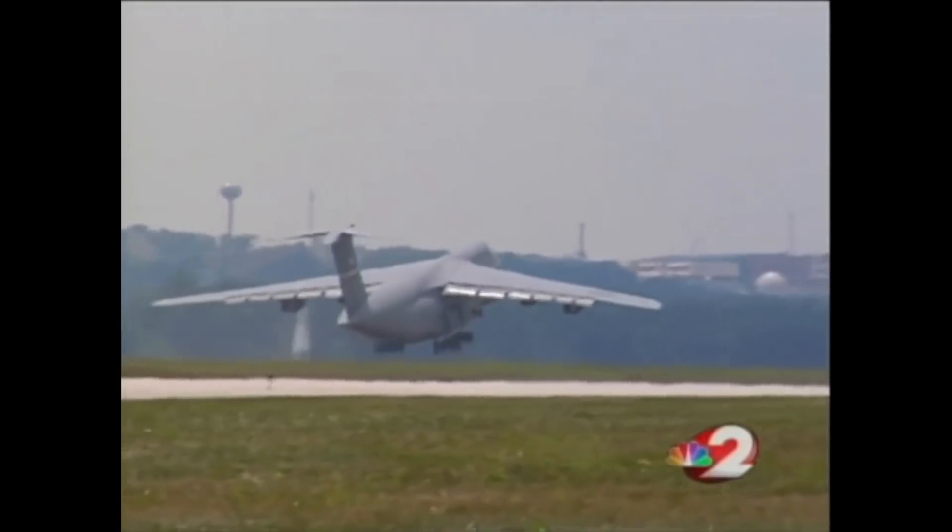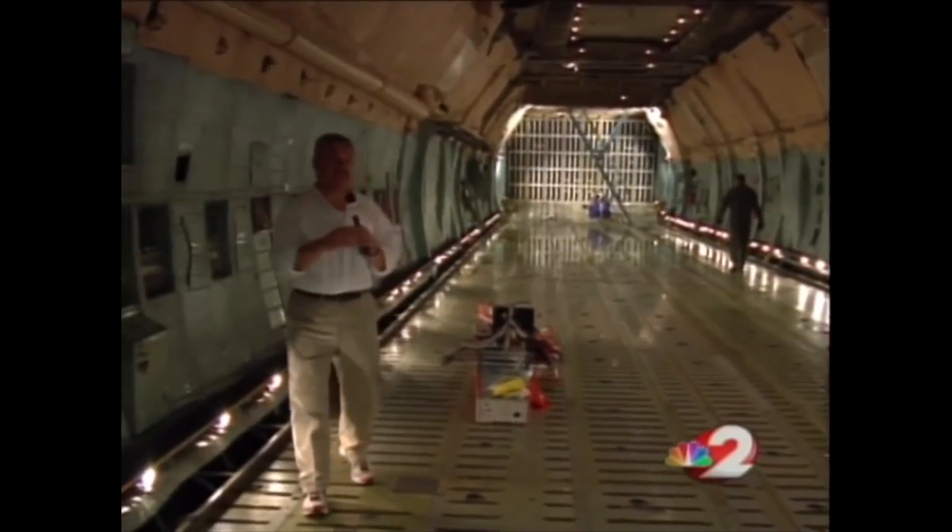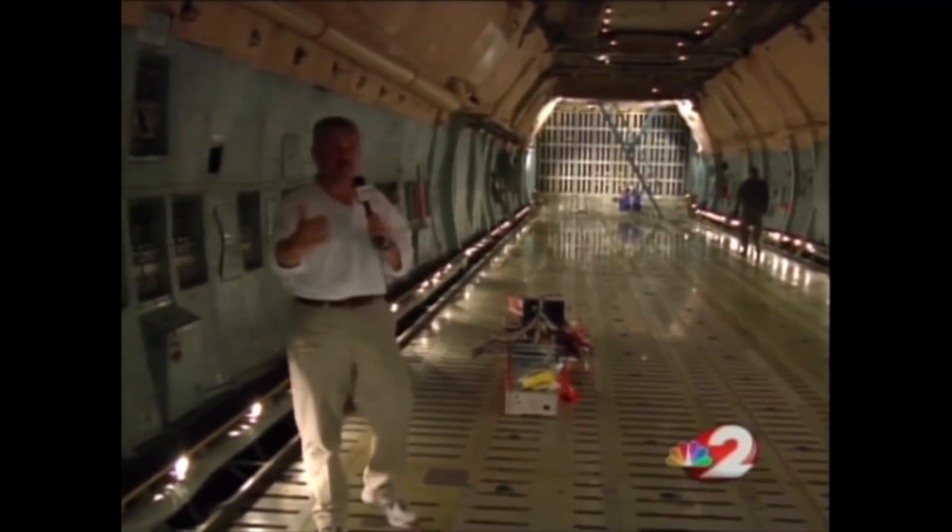But when the C5 is in the air, it's capable of carrying more than 130 tons. The distance of the Wright Brothers' first flight is less than the length of a C5 cargo hold. Up above, there are 100 miles of wires and four miles of tubing on the C5. To get us back on schedule, the skills of the flight engineers are put to the test.